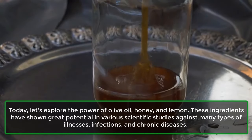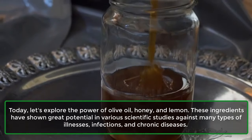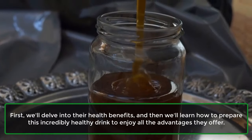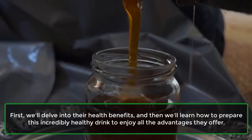These ingredients have shown great potential in various scientific studies against many types of illnesses, infections, and chronic diseases. First, we'll delve into their health benefits, and then we'll learn how to prepare this incredibly healthy drink to enjoy all the advantages they offer.